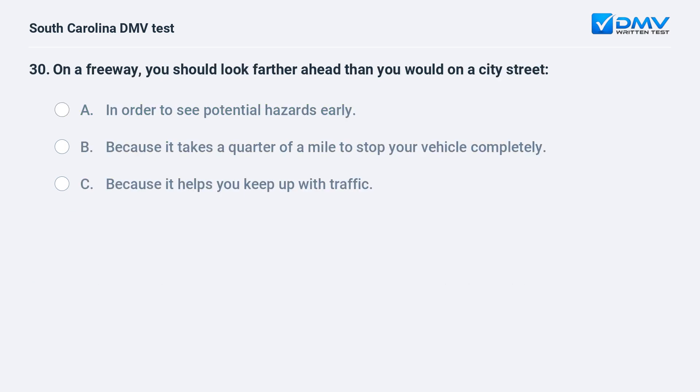On a freeway, you should look farther ahead than you would on a city street: a. in order to see potential hazards early. b. because it takes a quarter of a mile to stop your vehicle completely. c. because it helps you keep up with traffic.